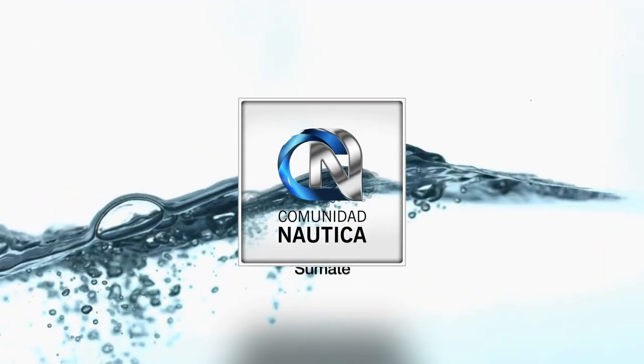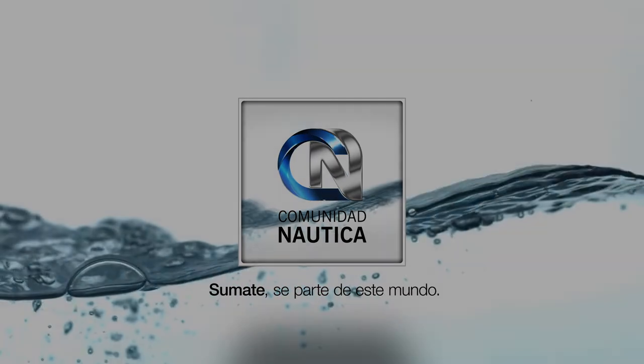ComunidadNáutica.com — join and be part of this world. Many people are joining Paralelo Cero, so I invite those who haven't yet to visit ComunidadNáutica.com — a very complete portal where you'll find national and international information, the best nautical content, tests of all national vessels, daily news, and worldwide nautical trends. You can visit every day at any time. Now I say goodbye to all of you — thank you very much once again for joining us. Remember that next week you have a date here in front of the Garage TV screen. Don't let me down, because I'll be waiting. Goodbye!